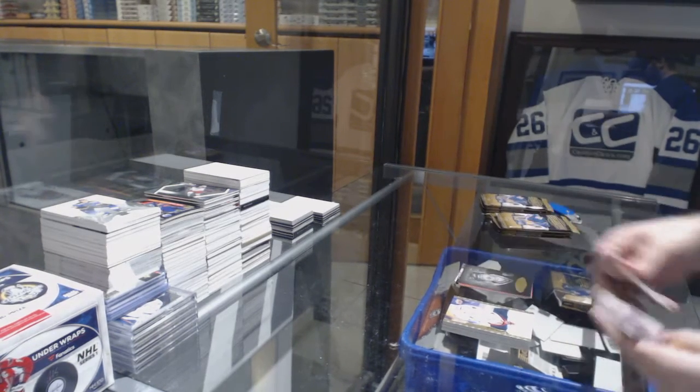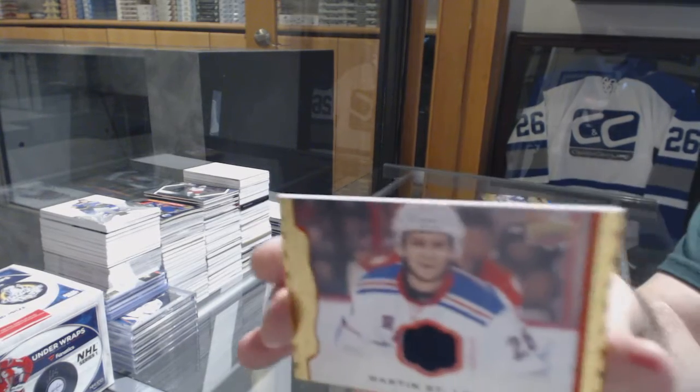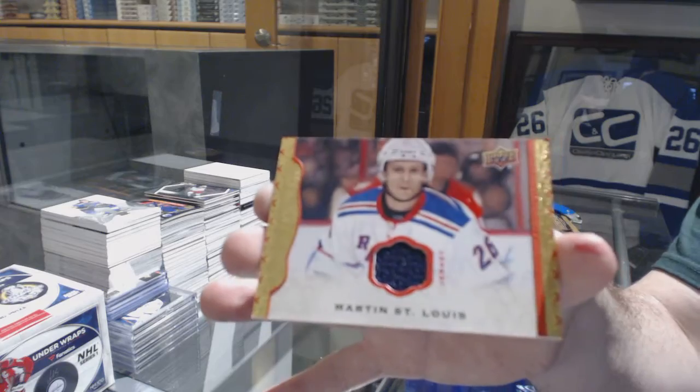Mario Lemieux black and white photo, and a red border Martin St. Louis numbered to 85 jersey.